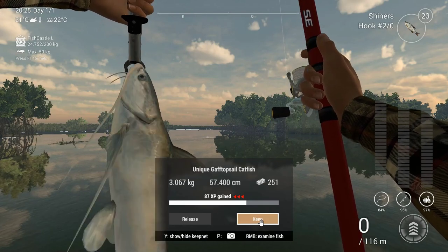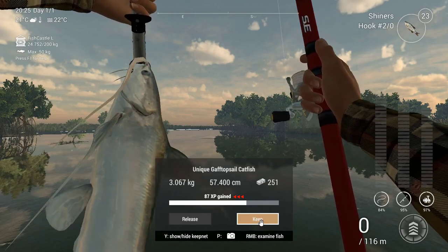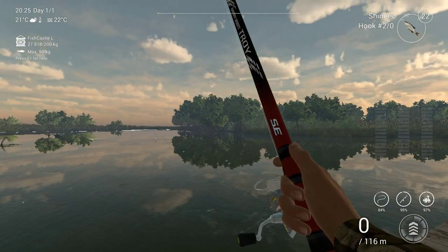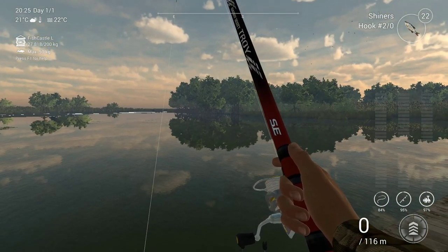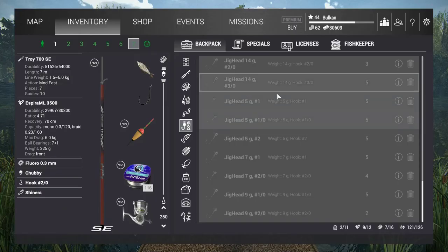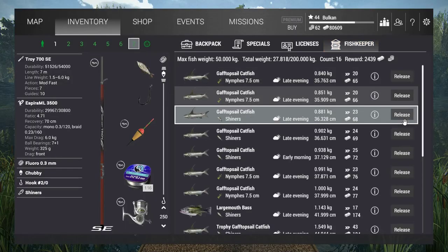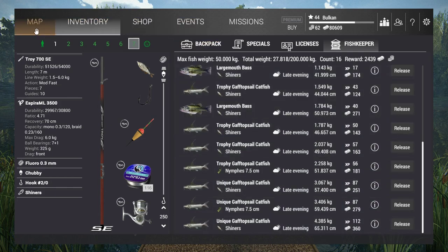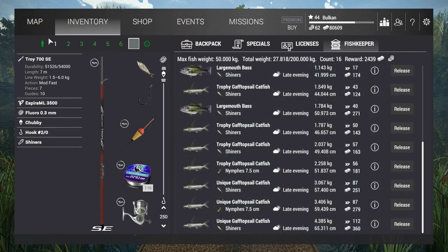So in an hour and a half I caught 3 uniques and a bunch of fish in between - some trophies, some commons. Let's take a look: 16 fish total, and they're all caught on different styles. Some are on the lures and others are on the bobber or the bottom fishing. I got some large largemouth bass.